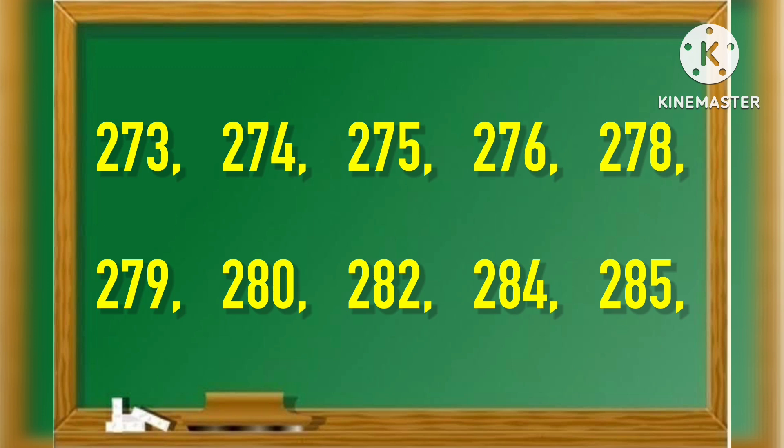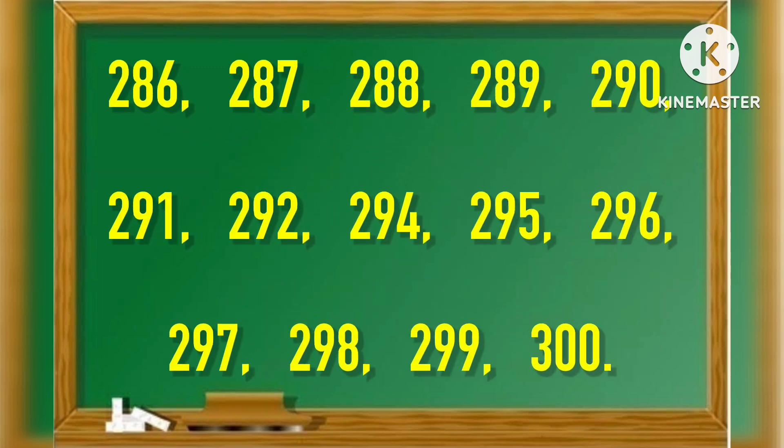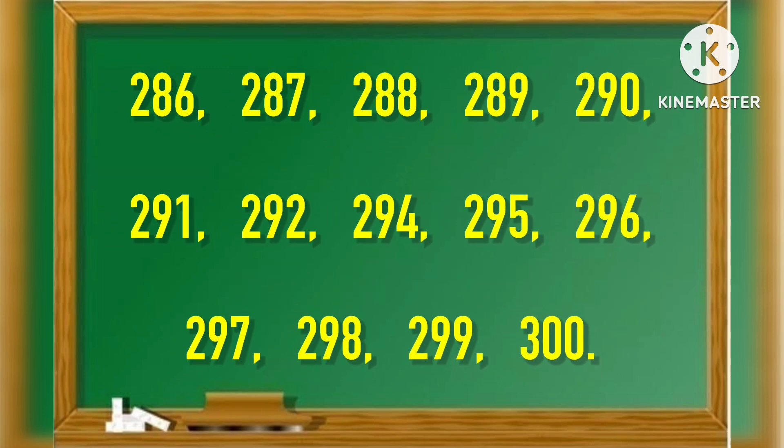282, 284, 285, 286, 287, 288, 289, 294, 295, 296, 297, 298, 299, 300.